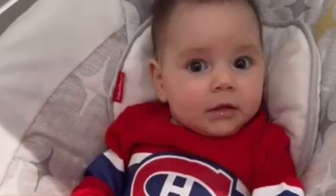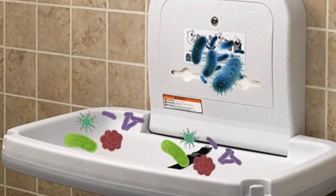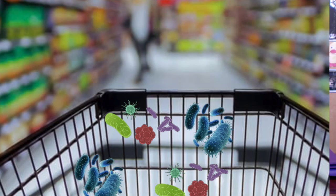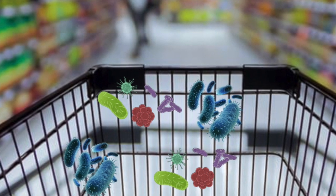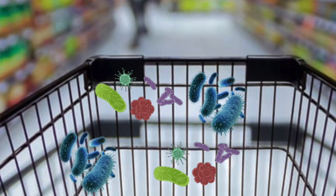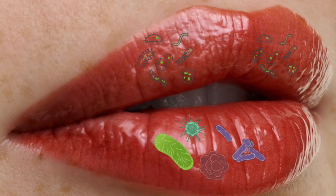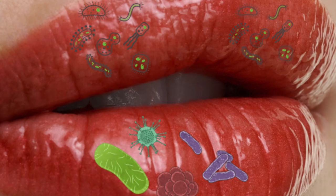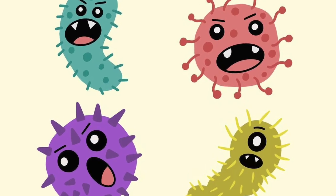I wasn't surprised to learn about the presence of bacteria on changing tables, given that fecal matter is loaded with them. Neither was it a surprise that shopping carts are contaminated with microbes. After all, everything is. Every surface we ever come into contact with, be it a kitchen counter or a lover's lips, teems with bacteria and viruses. However, most of these microbes are not disease-causing or pathogenic. But some are, and if we are exposed to these in large enough numbers, we can get sick.